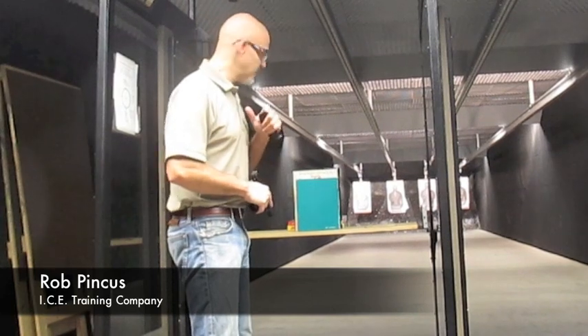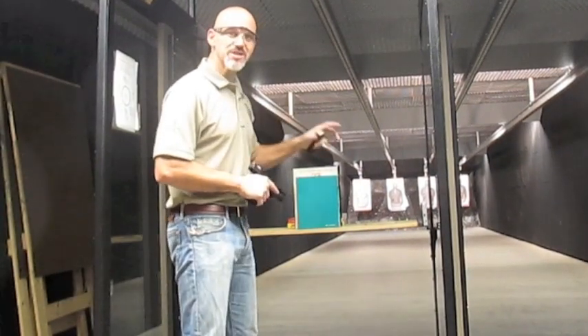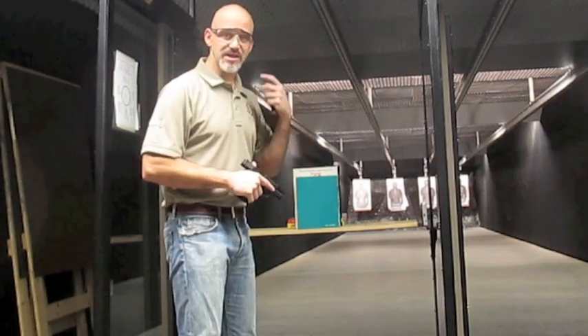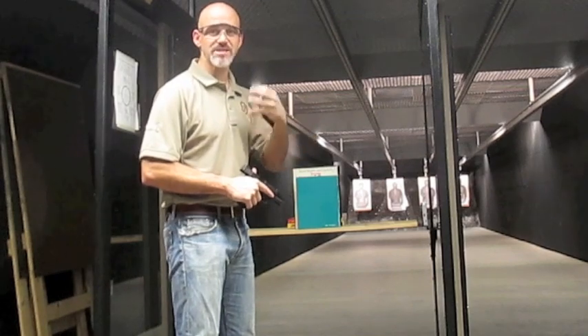All right, one of the things we've been talking about in the school attacker response course concept is that books can make a shield. Books can actually shield someone from typical bullets that are used in school attacks, spree murders.